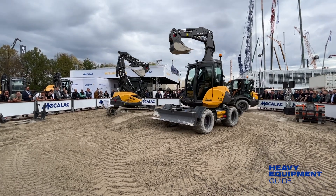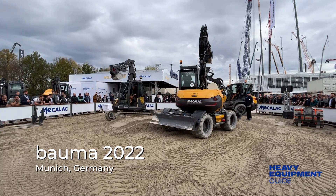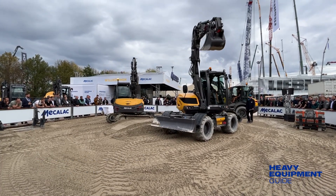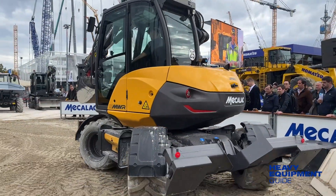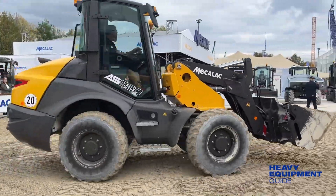Mekalak didn't need a large arena at Bauma 2022 in Munich, Germany. That's because its equipment is able to maneuver and operate in very tight spaces. To demonstrate, Mekalak rolled out its 6-MCR crawler skid excavator, the 9-MWR wheel excavator, and the AS850 swing loader.